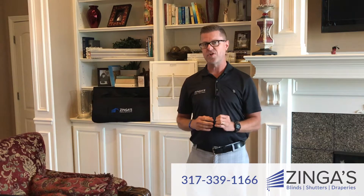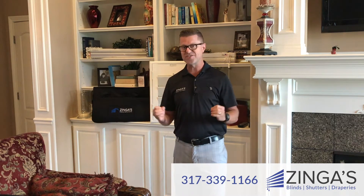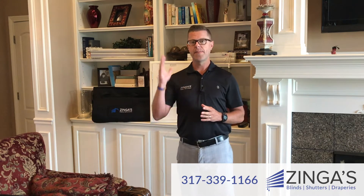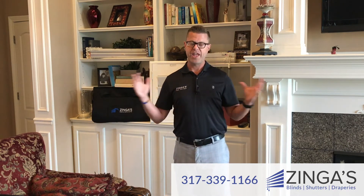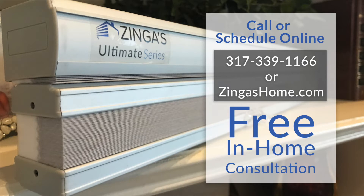When you buy the Zyngas Ultimate Series product, if there's ever a warranty issue, you contact us directly and we will take care of you. With the Zyngas Ultimate Series, you will get the best price, the best warranty, the best quality product, and ultimately the best experience. So give us a call today — we'd be glad to come out to your home and give you a free estimate on any of our Zyngas Ultimate Series products. Thanks so much.